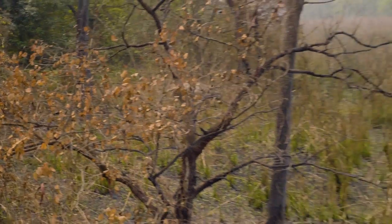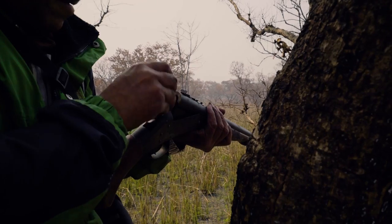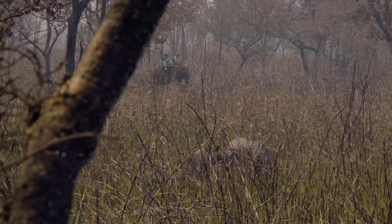But in order to capture the vulnerable rhino, the animals have to be coerced into an open clearing. That way, the team can get a clear shot to dart and sedate the animal.